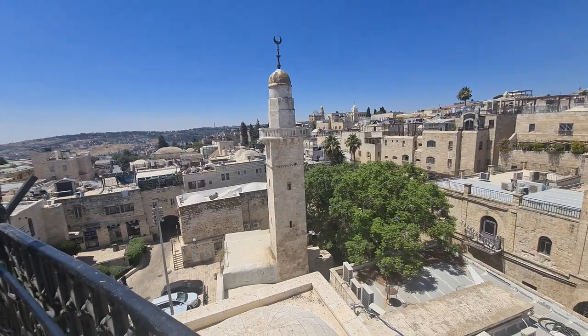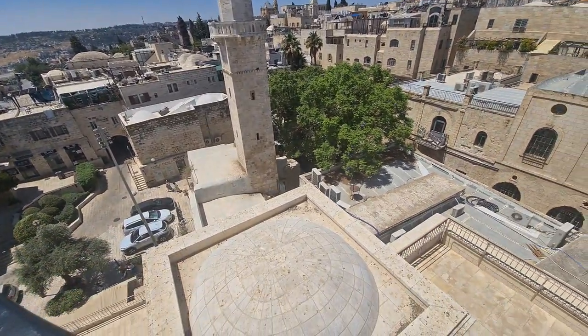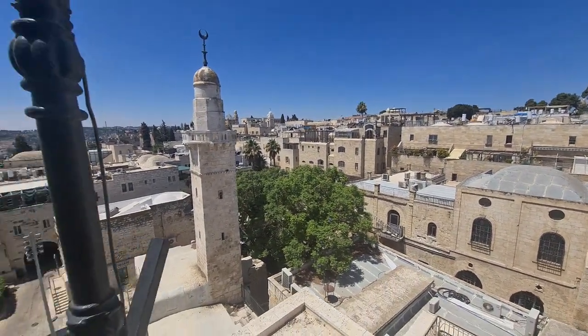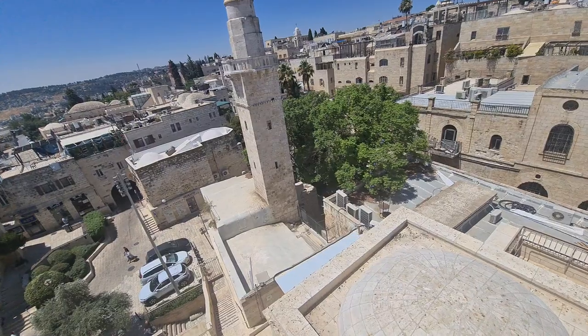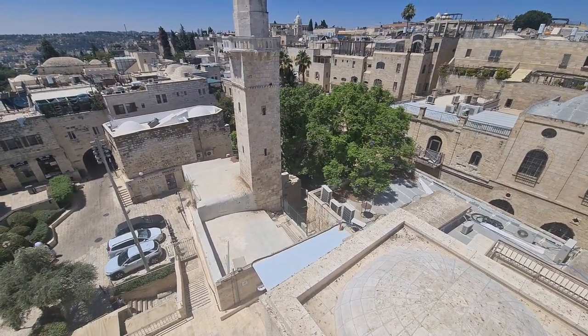Welcome to the Jewish Quarter. In the Jewish Quarter, you can see a mosque. Why is there a mosque here in the Jewish Quarter? There's a mosque here because that place was owned by a Jewish family. Only one of them converted to Islam, and the neighbors didn't like it.